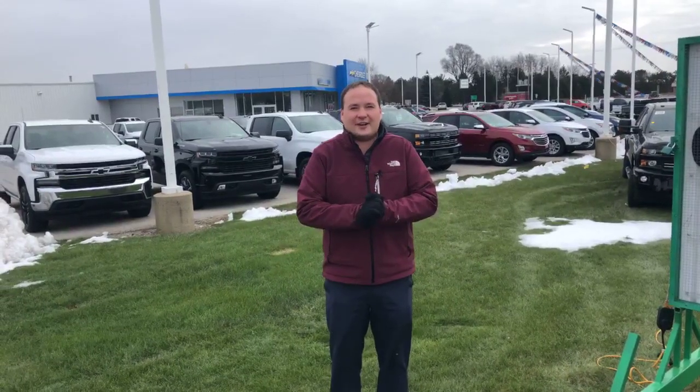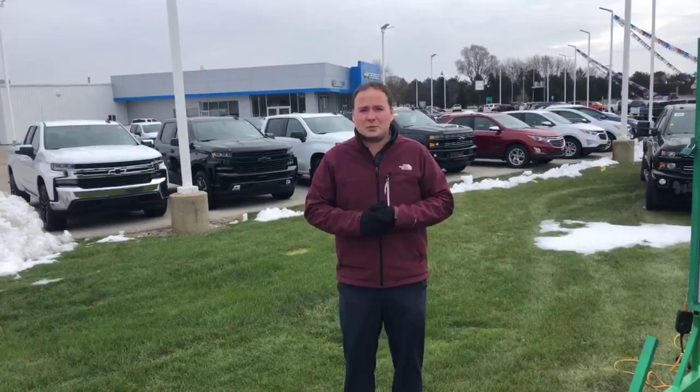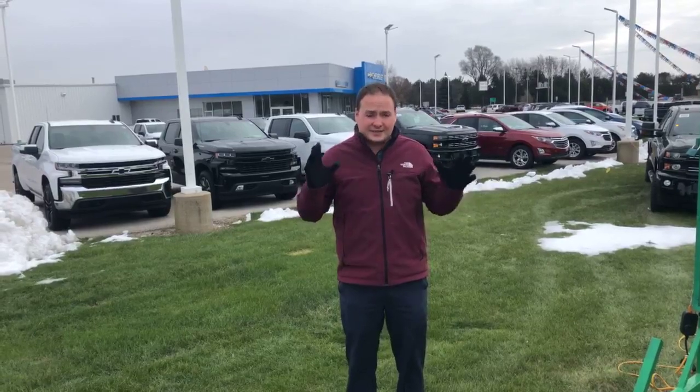Hi everyone, it's Chad over here at Burr-Watson Chevrolet, Buick and GMC, on the corner of M81. I just wanted to let you know that this month is a little bit special.